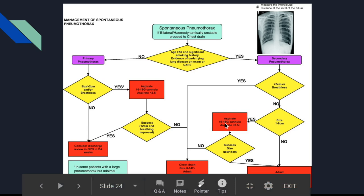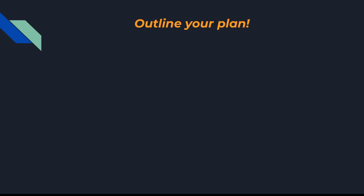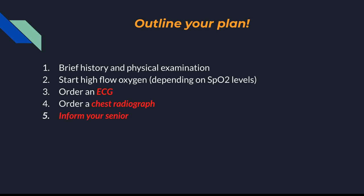The chest drain is inserted at the safety triangle, which is bounded by the lateral edge of the pectoralis major, the lateral edge of the latissimus dorsi, and the fifth intercostal space as well as the base of the axilla. For your management plan as an FY1: obtain a brief history, physical examination, start the patient on high-flow oxygen, order an ECG, order a chest radiograph, and of course inform a senior.